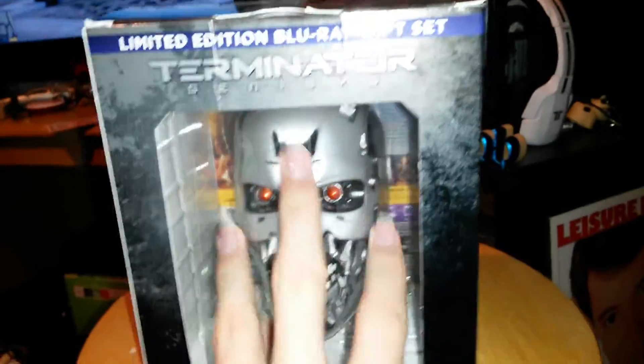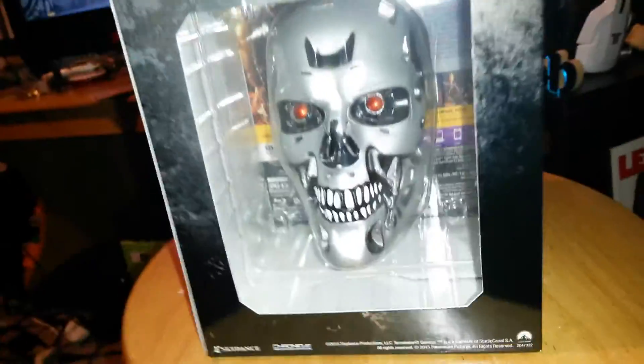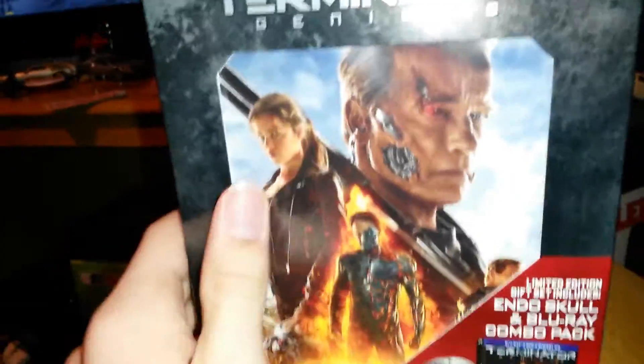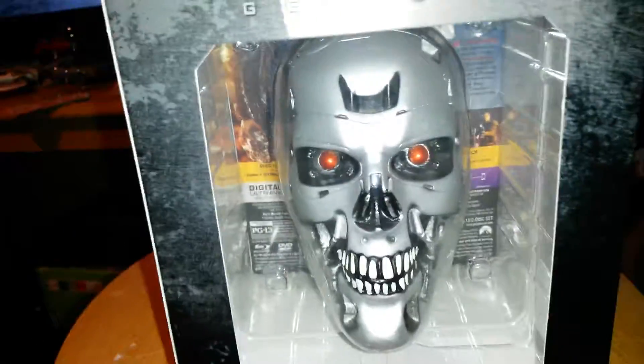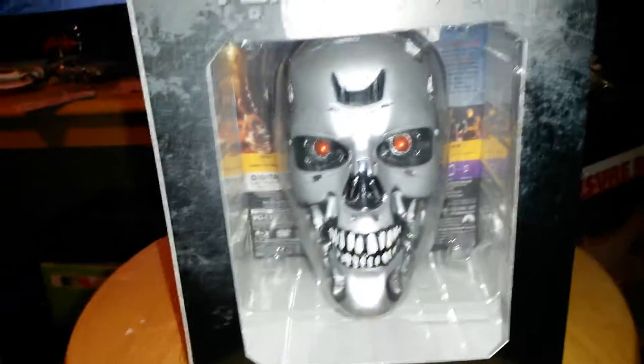I think I packed this wrong, but I think it looks better this way anyway — to where you can actually touch this. I don't understand the other way around, because it has a little piece of plastic here that protects that. I think it looks better than the other way. So don't forget to like, comment, and subscribe. Thank you guys for watching.